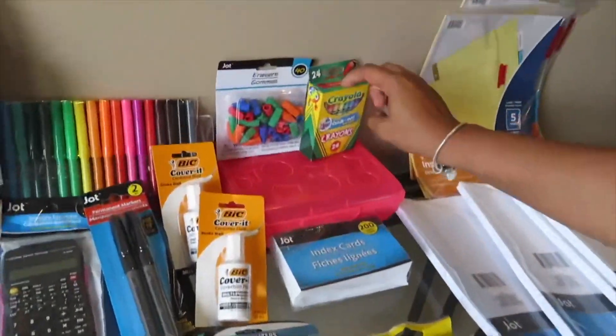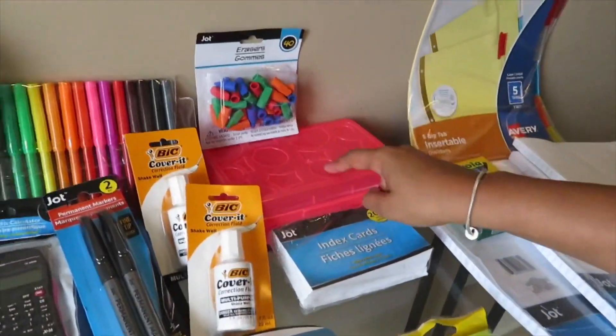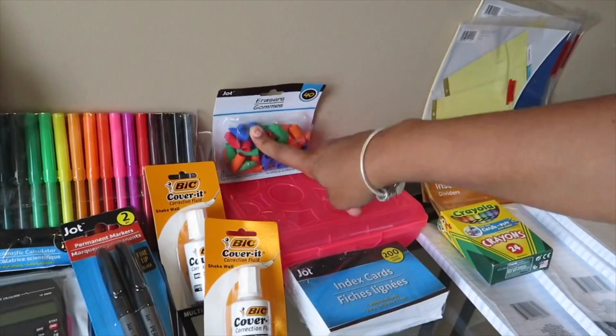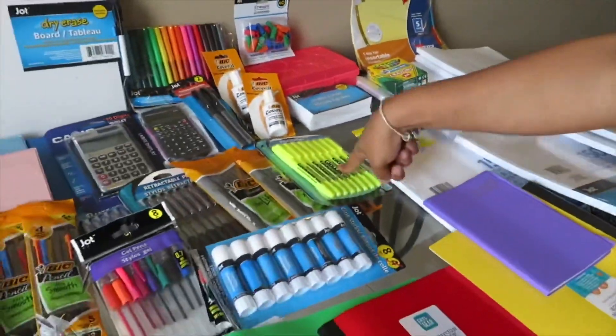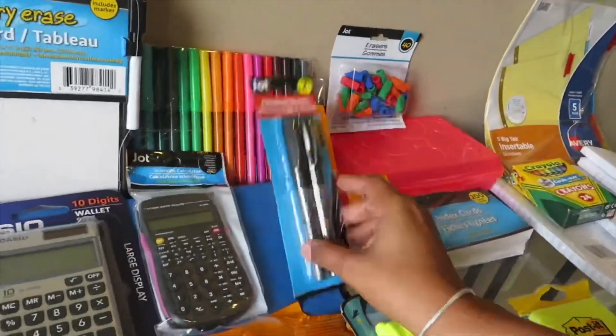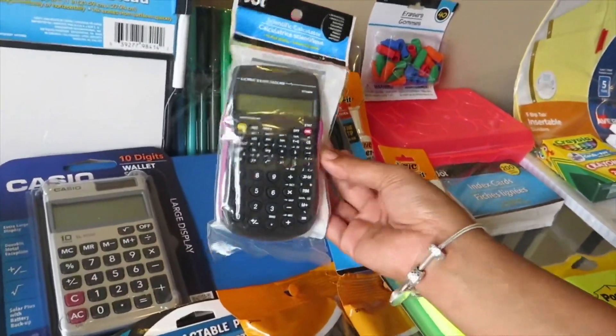Got some index cards from Walmart, which were about a dollar and thirty-something cents. Also got this from Walmart which was 97 cents, and opted for the dollar store too. You need some erasers. Next thing, I got them some highlighters.